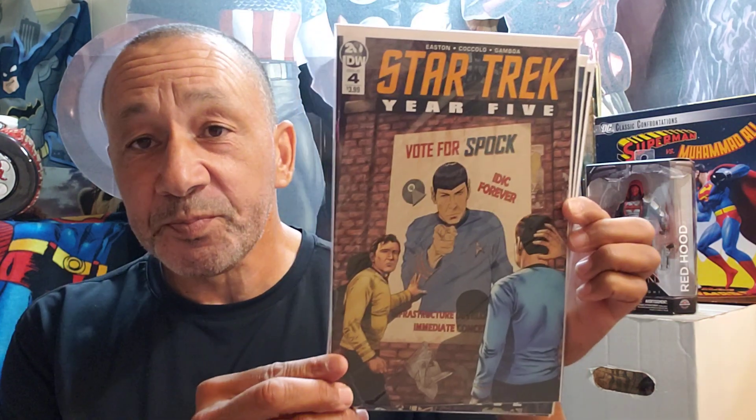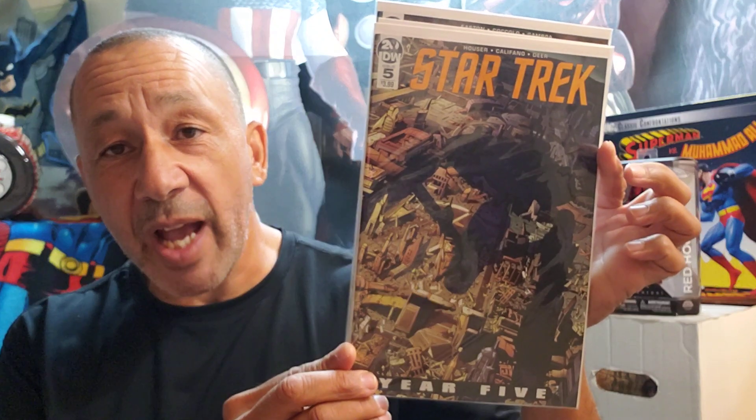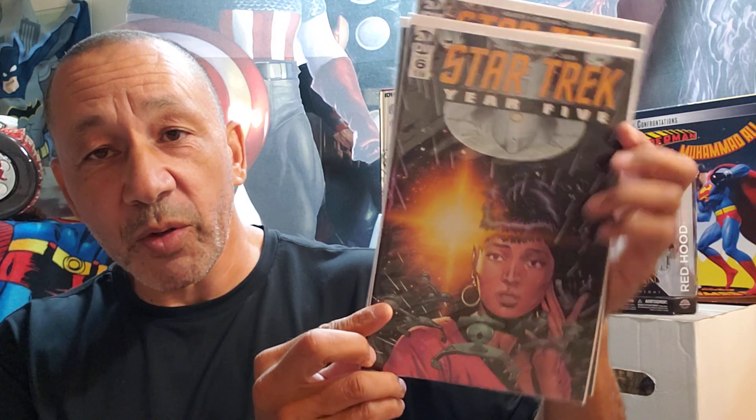I wanted to get all of these because I like the story. I think I found a number one and I put it back because I already have one. But Year Five, Star Trek — because I like Star Trek. This is number four. And here's number five — that's cool with the shadow. And here's number six, very cool — Uhura, very cool.